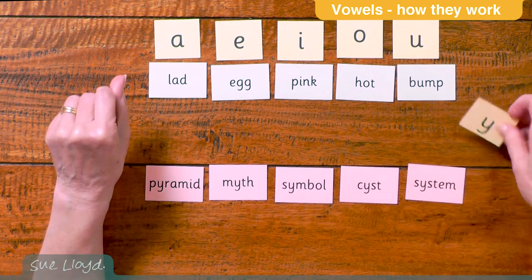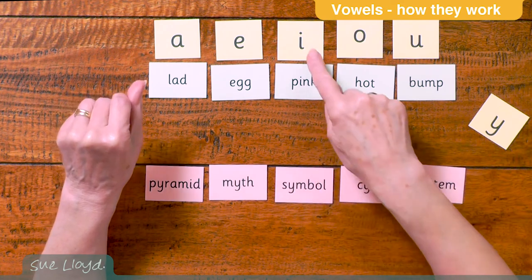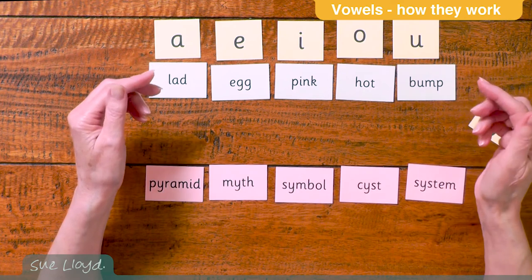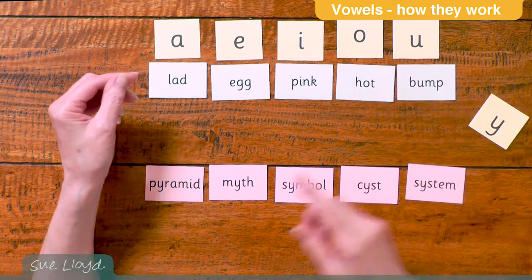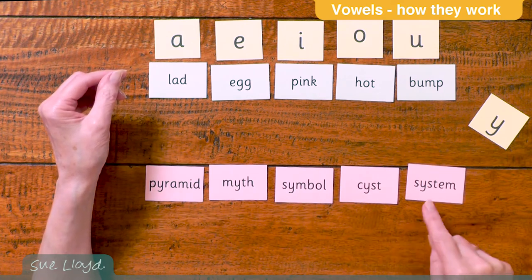Now this letter Y, as explained in step four, sometimes takes the place of the I and then it takes on the sounds of that letter. So when the Y replaces a short vowel it has an I sound, as in words like pyramid, myth, symbol and system.